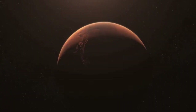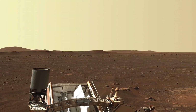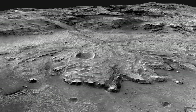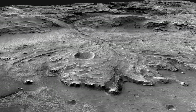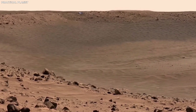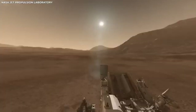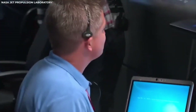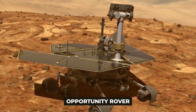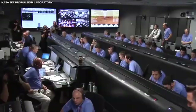After Sojourner proved what could be done, NASA sent up more advanced rovers. In 2004, the twin rovers Spirit and Opportunity landed on Mars. They were meant to explore different parts of the planet, and both did far better than expected. Opportunity, in particular, kept sending back information for an incredible 15 years. These rovers made some big discoveries, including finding signs that there used to be liquid water on Mars. Since water is important for life, this was a huge deal.